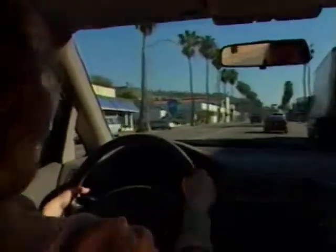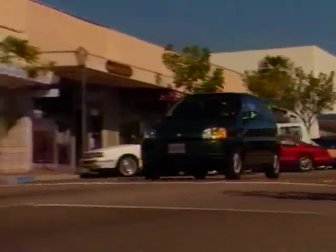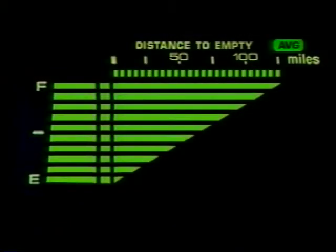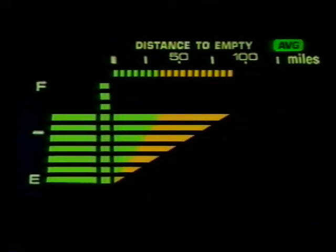If voltage falls below a pre-designated level, a power save mode reduces peak power to extend driving range and preserve battery life. The dash-mounted range meter provides a continual update on how far the vehicle can travel on the remaining charge.